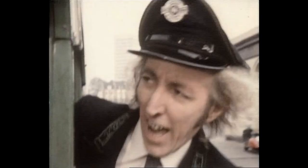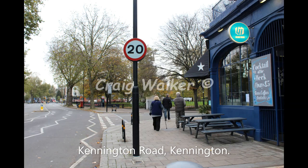Now heading further south — this is Kennington. Note the pub behind on the right-hand side of Jack here. Still there today, with new owners obviously and a new name for the pub.